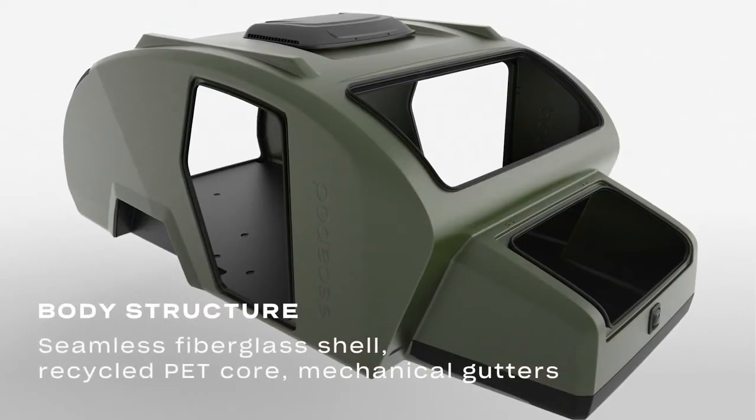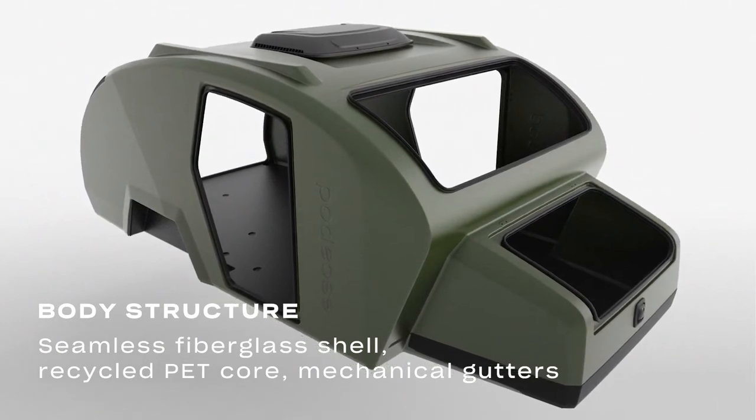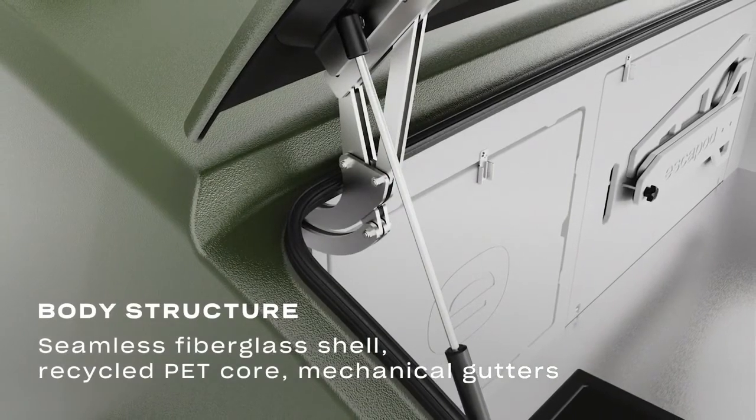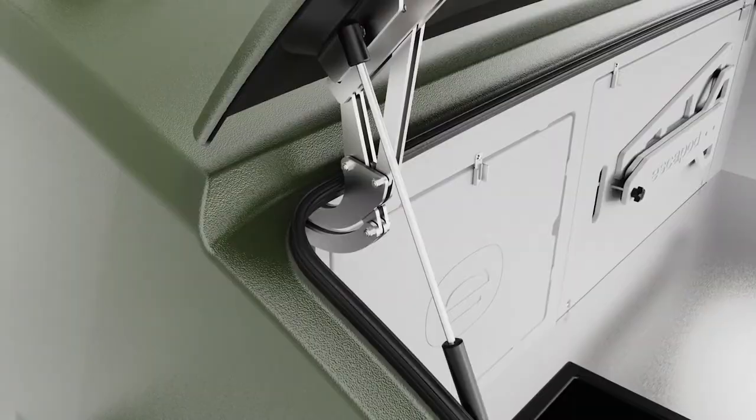The monolithic body is made entirely of structural composite with a low-density PET core, offering unrivaled stiffness and insulation. We've even added mechanical gutter systems to all doors and windows, creating a water management system second to none. You know the saying — all campers leak eventually? Not this one.